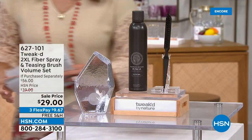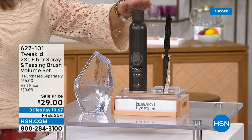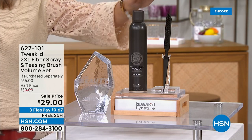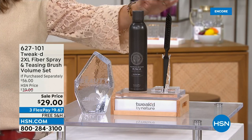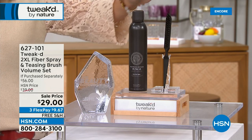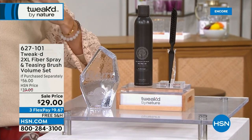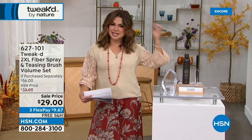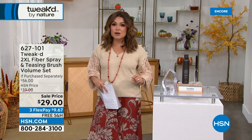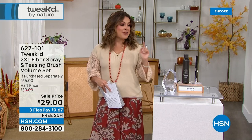We have a jam-packed next hour and a half from Tweaked. Something you have not seen since April 2021 — the famous 2XL Fiber Spray, which our own Amy Morrison has dubbed the wig in a can. If you want big volume, this is it, and it's coming with its own teasing brush for extreme mega volume. The full-size 8-ounce bottle is usually $35 — look at our price. You're also receiving the $21 teasing brush. Shake, spray it in, and big hair is yours — soft and touchable, smells incredible, and it's an aerosol clean beauty product. Finally back in stock about a year and a half later.